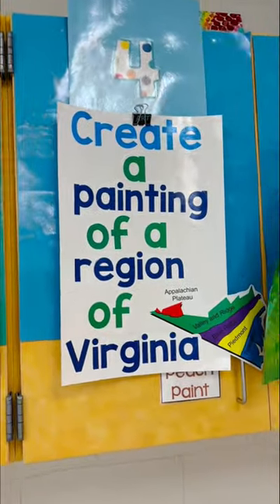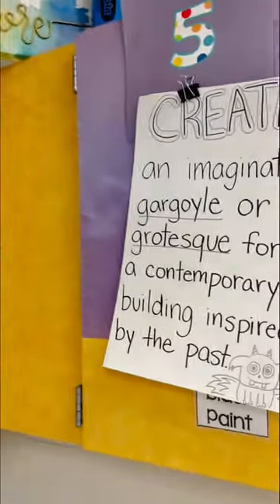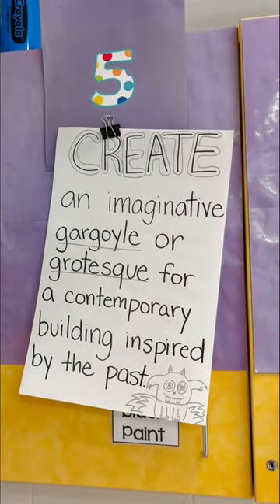Fourth grade is still working on those regions of Virginia paintings. This week they should finish those up. Fifth grade is finally glazing their gargoyles.